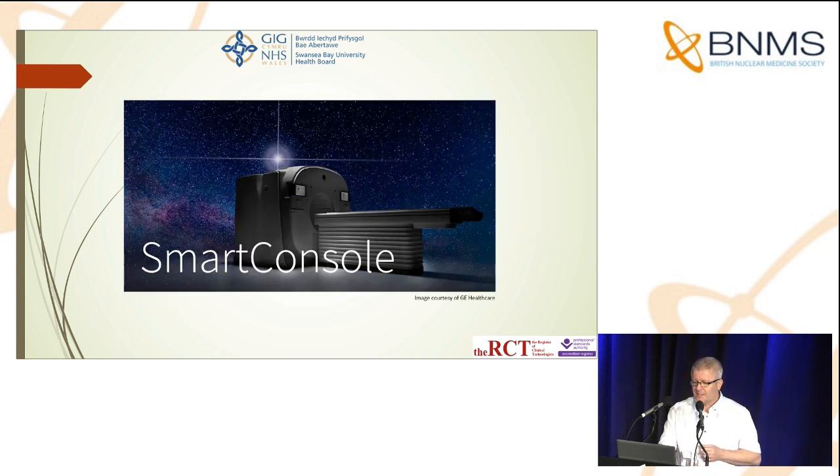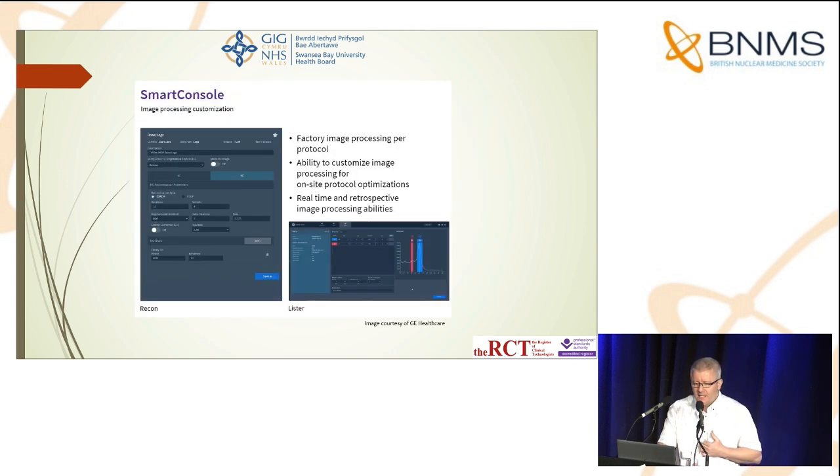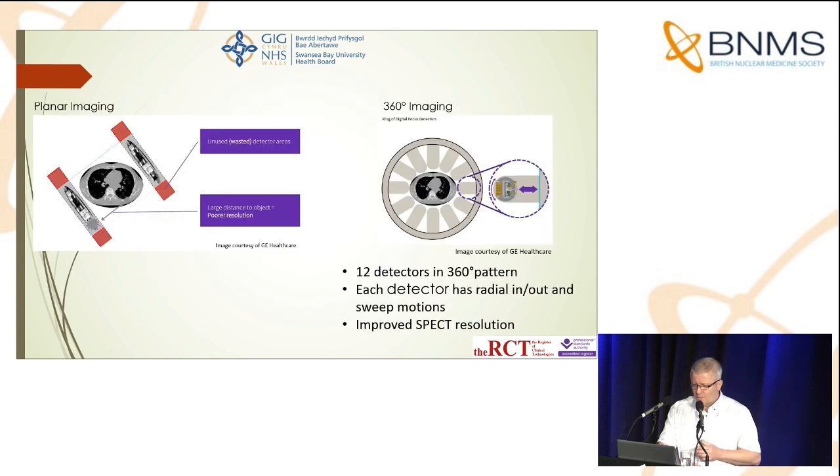The next thing to talk about is the smart console, which I particularly like because it makes our lives a lot easier. The smart console is a digital productivity hub for hybrid imaging. It's network capable and enables us to automate SPECT CT reconstructions, both live and retrospectively. The console is optimized to hold the latest reconstruction algorithms — which change quite often — and applications. It also allows us to share patient data directly from the smart console.